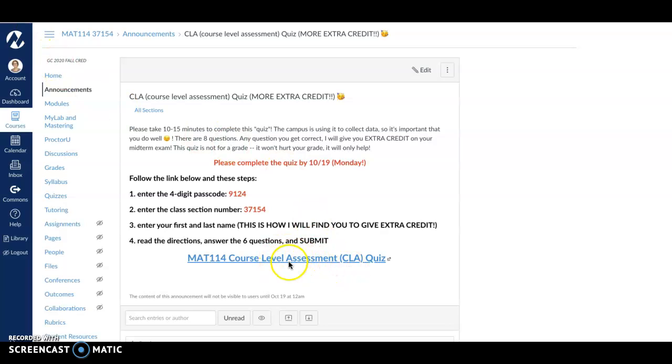Here's what you're going to do: go to the link where it says course level assessment quiz. It's going to ask you to enter a four-digit passcode — 9124. You need to make sure that you enter in our course section number, and make sure that you put your first and your last name — that's how I'm going to find your quiz so I can give you your extra credit.